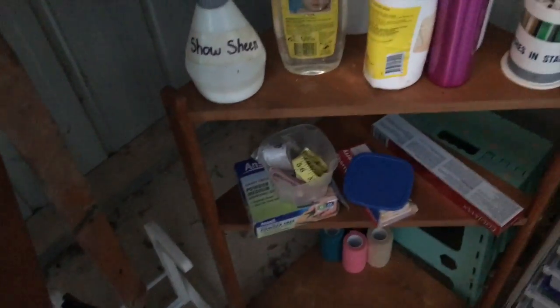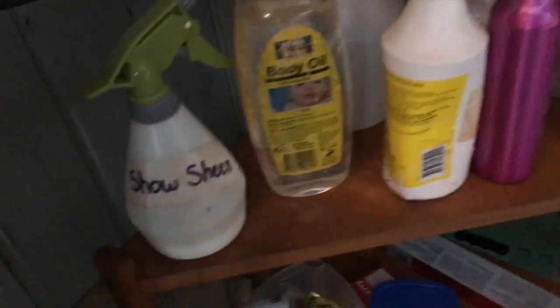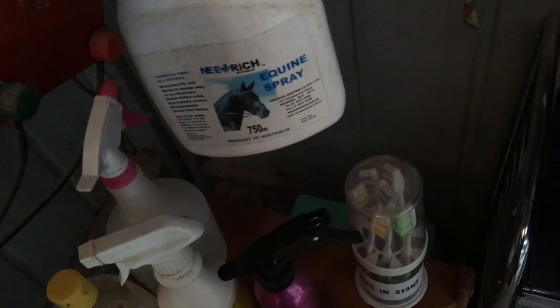In here I have old rags I use for cleaning tack. Here I have a little boot holder with one pair of gum boots. Along here I have some shelves — I keep my show sheen here, baby oil which I use for shows, some fly spray, and some equine spray that treats rain rot. There's an empty container, a spray bottle, toothbrushes I use for cleaning bits, and tape measures for measuring jumps.